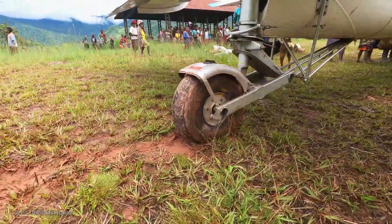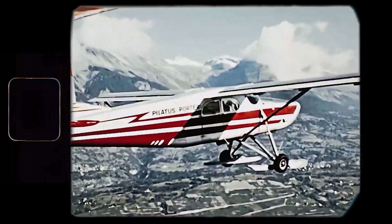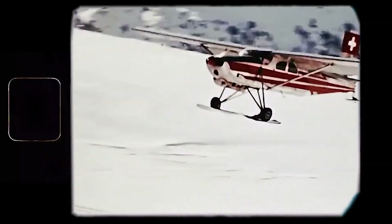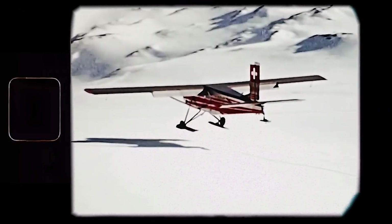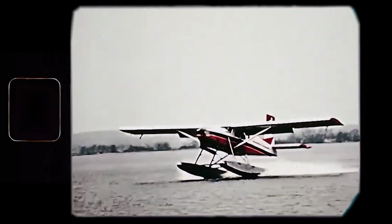Another must-have are the large, low-pressure tundra tires. Dirt, grass, sand, stone — you name it, the Porter can land there. And if you name water or snow, not an issue. In fact, a ski-equipped PC-6, nicknamed Yeti, holds the record for the highest landing of a fixed-wing aircraft — it landed on the Dahlagiri Glacier in Nepal at an altitude of 18,865 feet. And of course, the Porter can be used on water when equipped with floats.